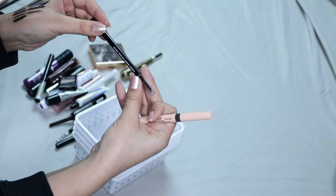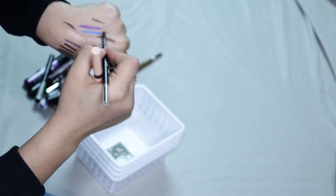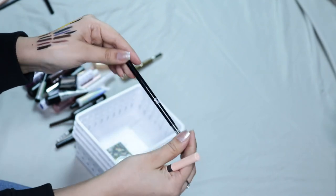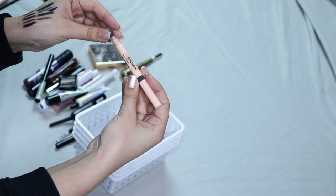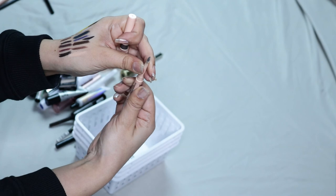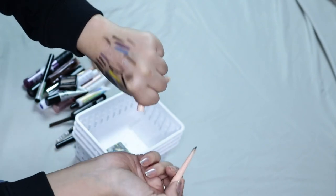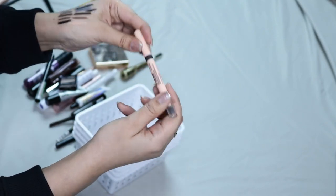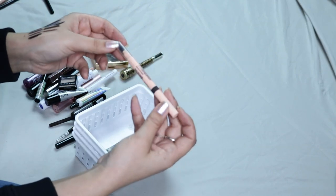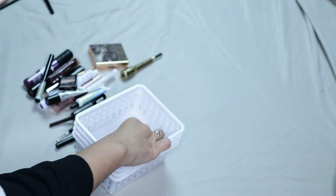Then I have the ELF Ultra Precise Brow Pencil. I've heard a lot of people say they like it, but I thought this one was the worst — it removed probably half of my brow hairs. I don't know how people like this, it's super rough on my brows, and I don't want to pass it on, so I'm just going to throw it away. Then I have the Maybelline Total Temptation Brow Pencil — one of those teardrop tip ones, good for filling in your brows really fast — but I think this one dried out as well. I need to start going through my brow pencils faster. It was a really good one, I had it in Deep Brown, but I just didn't reach for it much so it dried out, so I'm just gonna throw this one away.